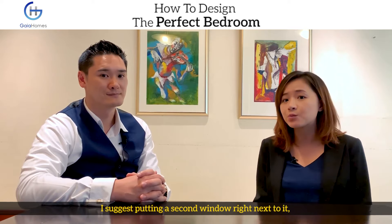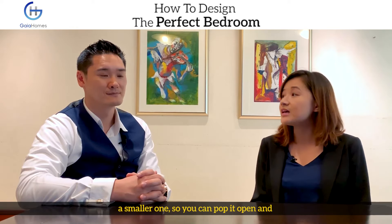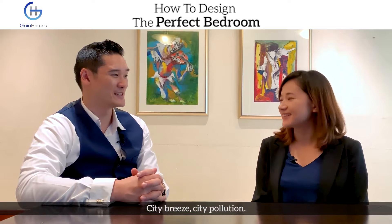If you put a large window, it's suggested to put a second smaller window right next to it so you can pop it open and just let the breeze in — sea breeze, ocean breeze, or even city breeze.